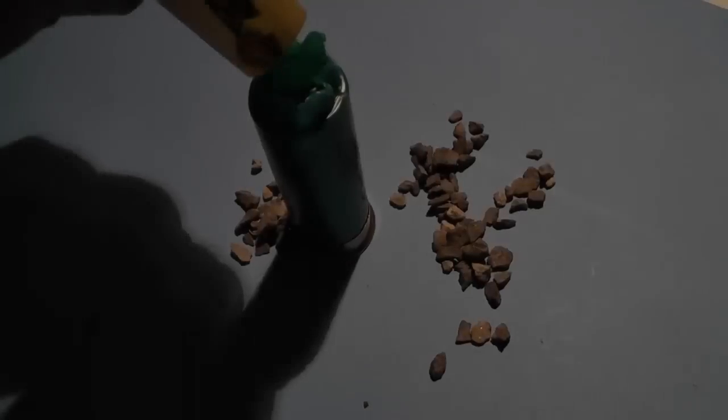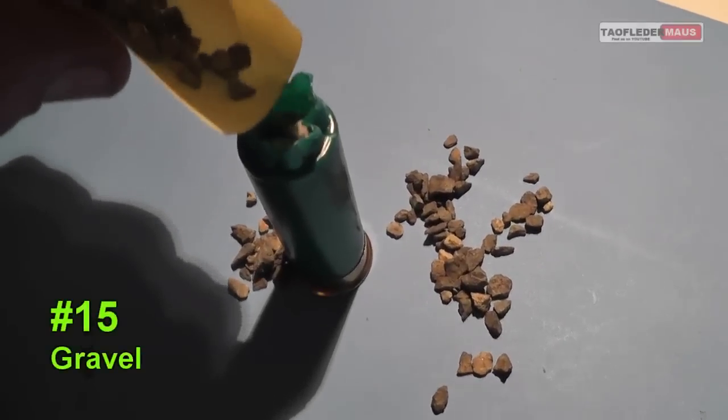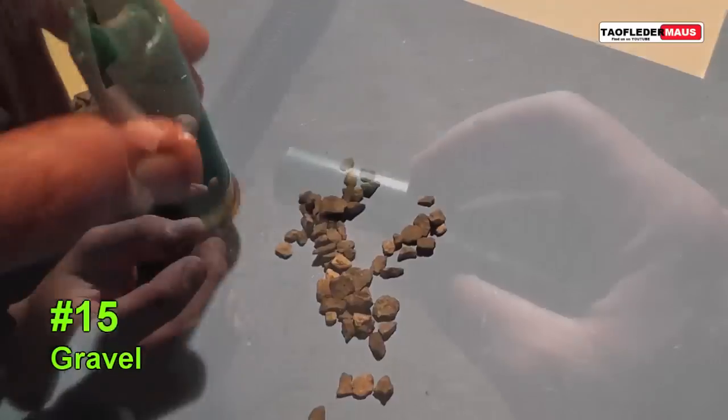Welcome back everyone. This is Jeff of Tau Flutter Mouse. Today we're going to show you the 15 crappiest shotgun loads that we have tested.